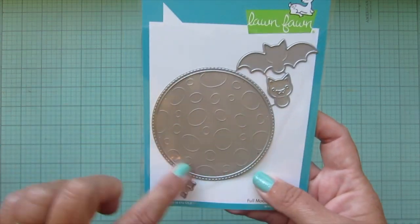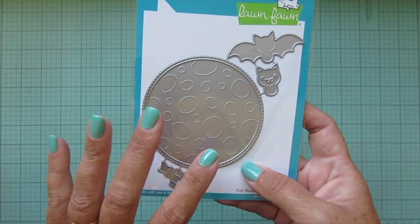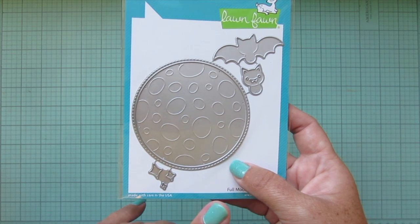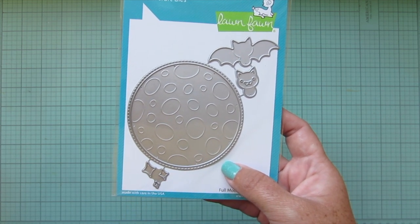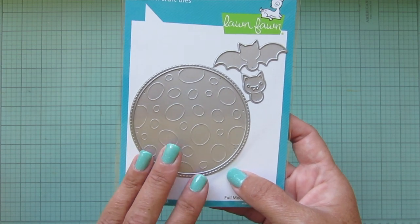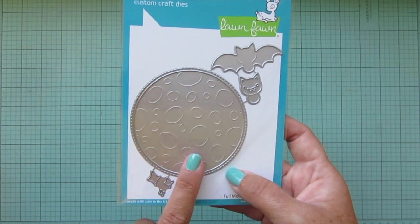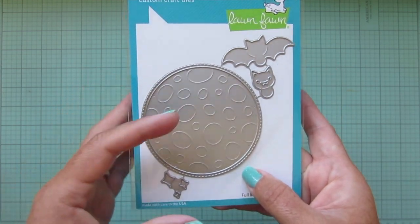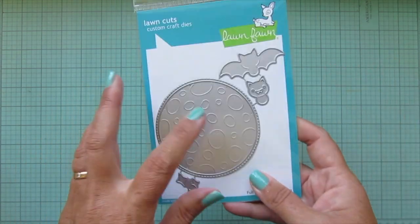Another die set I got was the Full Moon, mainly for this large moon. I love the little crater detail that gets embossed into it. I think this will be fun not only for Halloween cards but also for outer space cards like Out of This World and Beam Me Up - I believe there are about three outer space stamp sets from Lawn Fawn. I've even used Swan Soiree with two swans in front of a low-hanging moon for an anniversary card, so this is definitely more than just a Halloween die set.